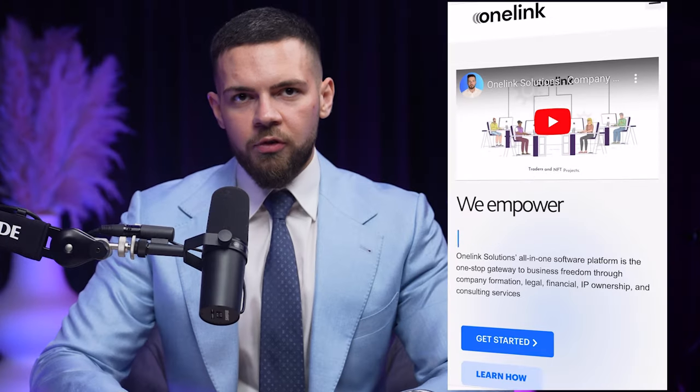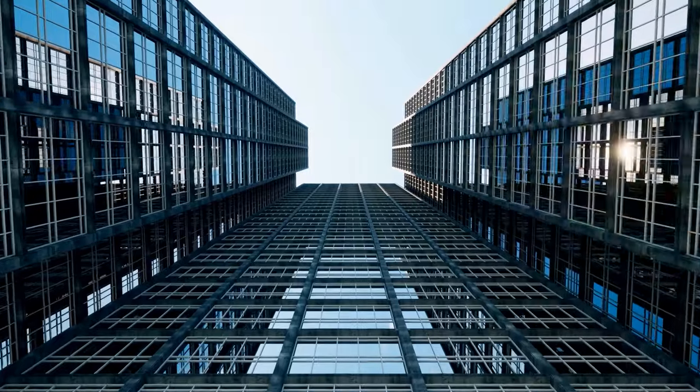What's up guys, this is Steph from OneLink Solutions and in this video I'm going to walk you through some of the advantages when it comes to setting up your corporate structure in Dubai. Let's get right into it.